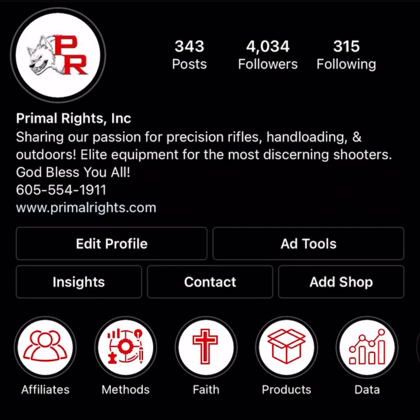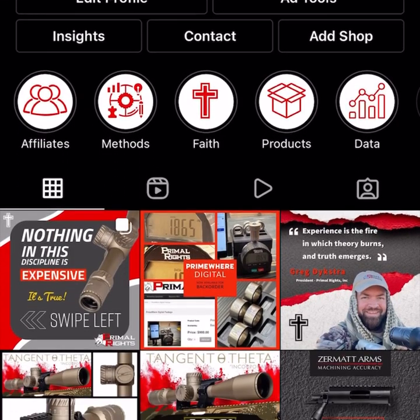Please like this video if you like this video. Subscribe to our channel and turn on the notifications to be notified of future content. You can also follow us on Instagram at Primal Rights.